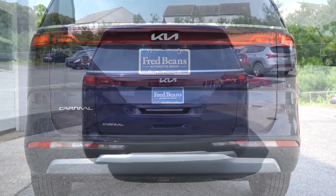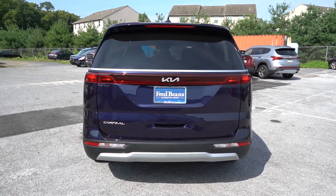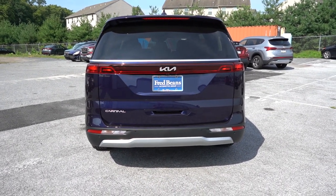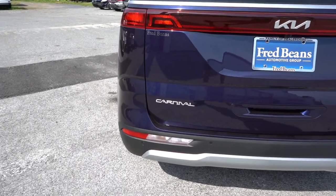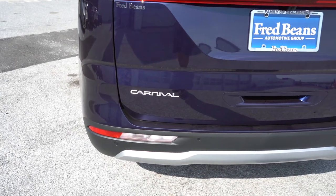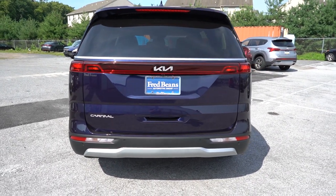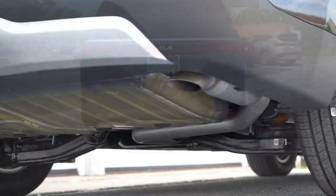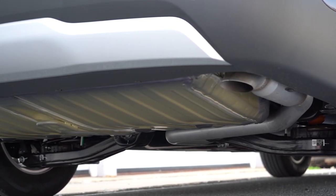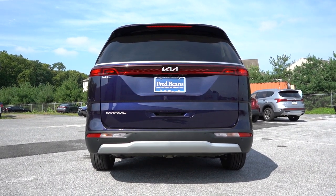I think Kia should have made LED tail lights standard on all trim levels — a lot of other entry-level vehicles like the Corolla give you LED tail lights standard. Also taking a look at the badging: last time I reviewed the Carnival it had some funky lettering on the tailgate, but this is much more subdued and formal. Underneath it all you'll find a single exhaust outlet tucked away on the passenger side. You know what we have to do next — here is that exhaust clip.